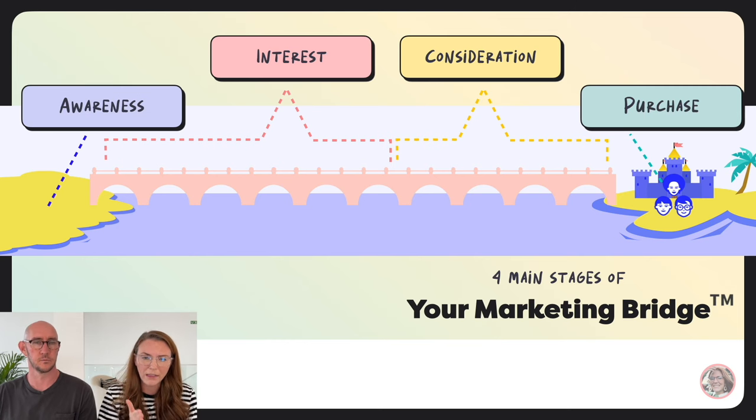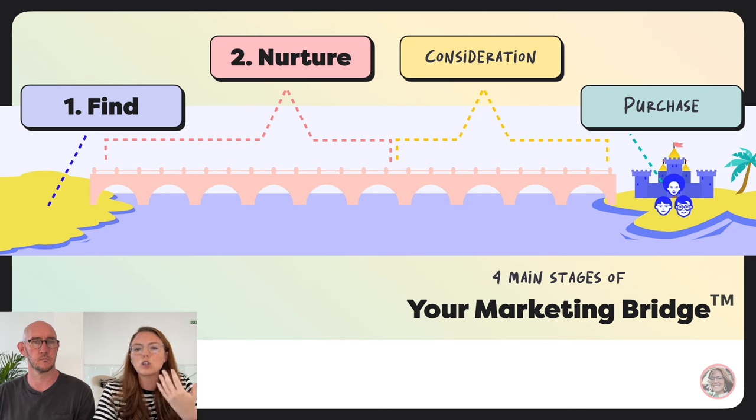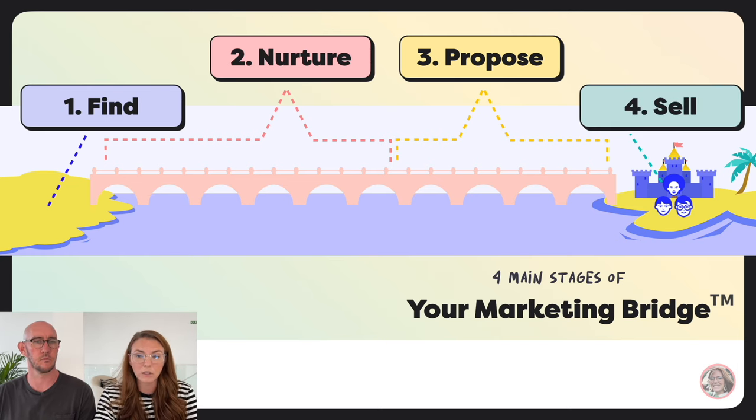Instead of thinking of these as intangible stages, I decided to assign a verb to every stage so you can remember what you're trying to do. In the awareness stage you're trying to find people. In the interest stage you're nurturing that connection, building trust, providing value. In the consideration stage you're proposing your offer. And finally, sell — that's the purchase stage. Find, nurture, propose, and sell are the four main stages of your marketing bridge.